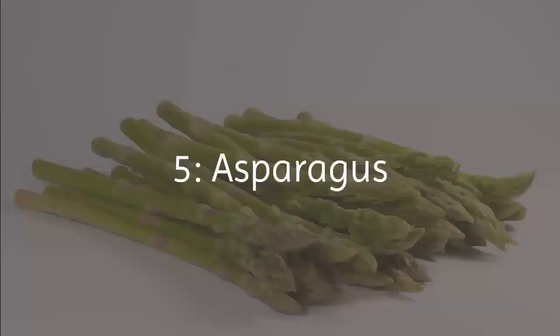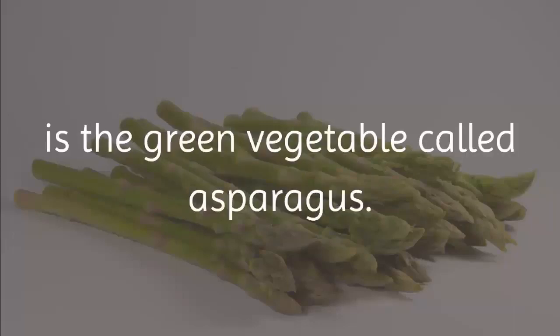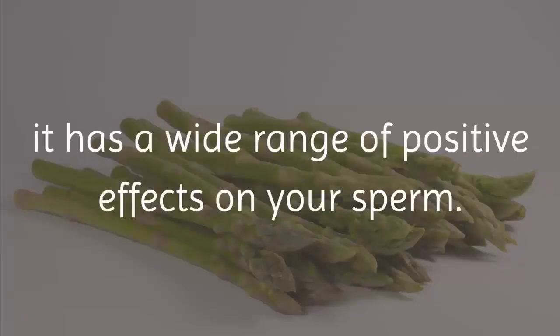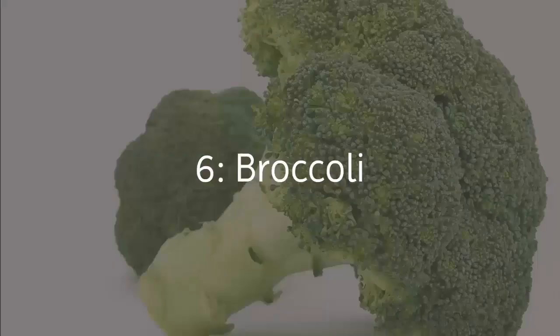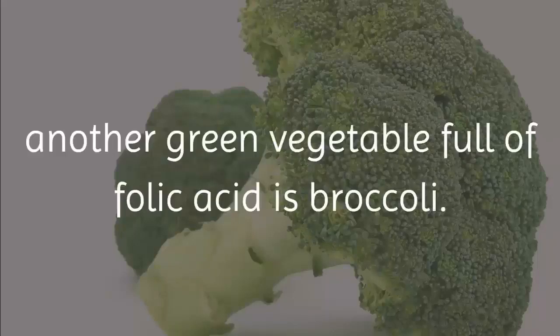5. Asparagus. Another food to increase sperm count is the green vegetable asparagus. Super high in vitamin C, it has a wide range of positive effects on your sperm. It protects the cells of your testicles and fights free radicals, allowing for greater production of healthy sperm.